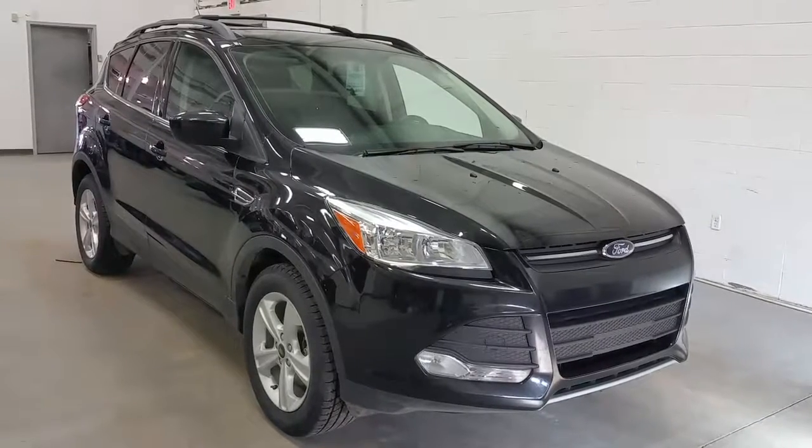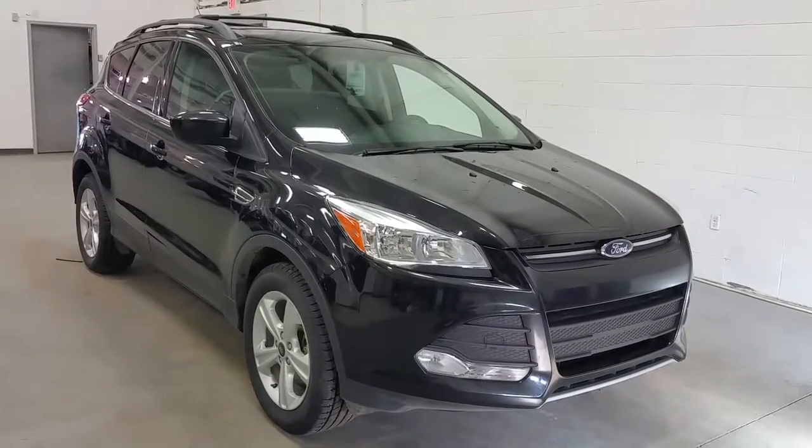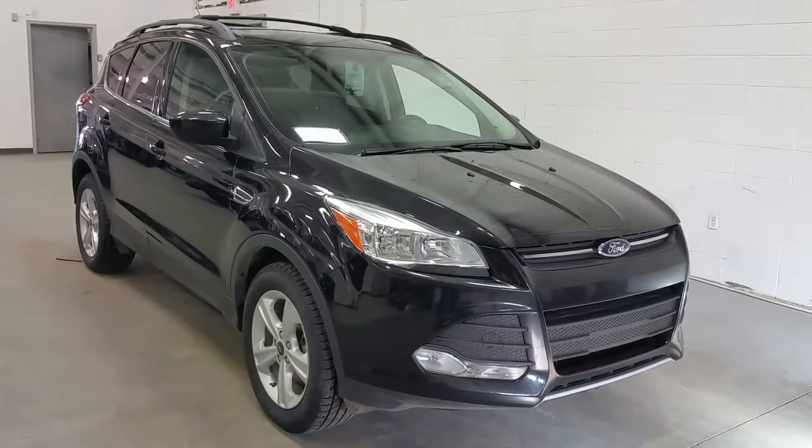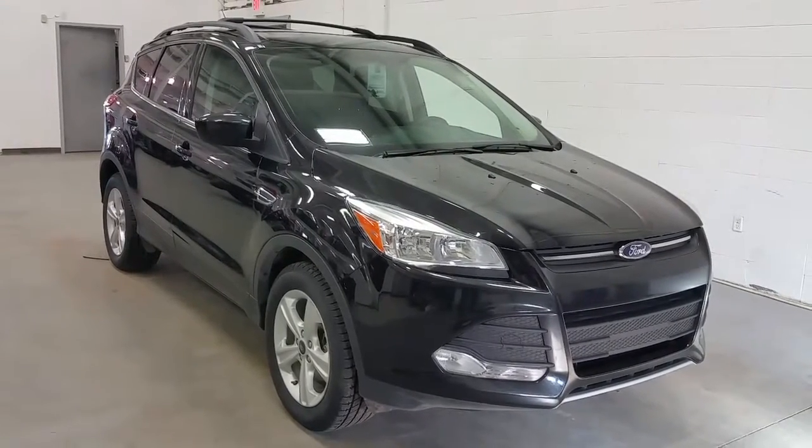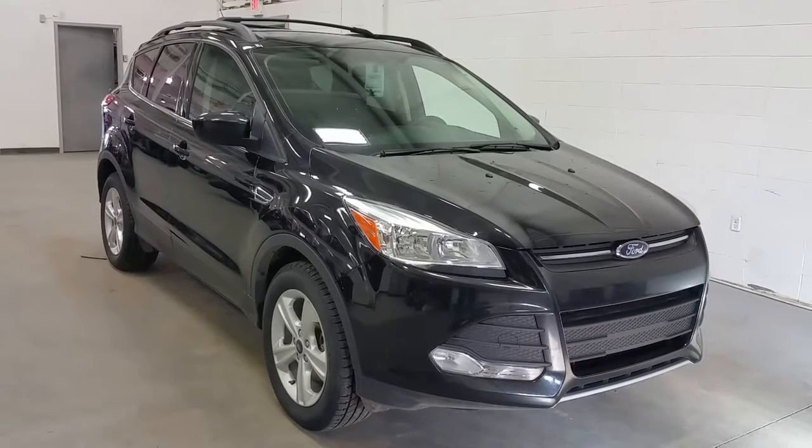Welcome to Boundary Ford, conveniently located at 20405 50th Avenue, Lloydminster, Saskatchewan, kitty corner from our main Boundary Ford location. Today we're checking out a tour of a pre-owned 2015 Ford Escape SE model.